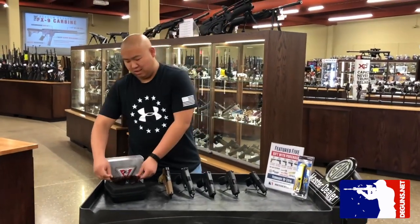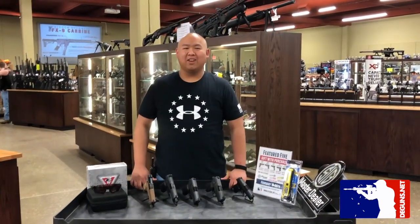So come in, spend some money, get something back. Hope to see you guys in-store and on the range. Thank you guys.